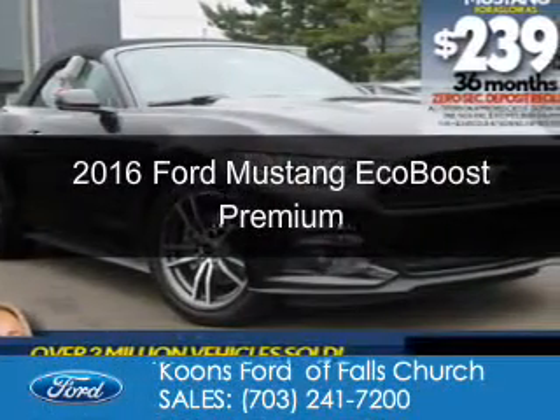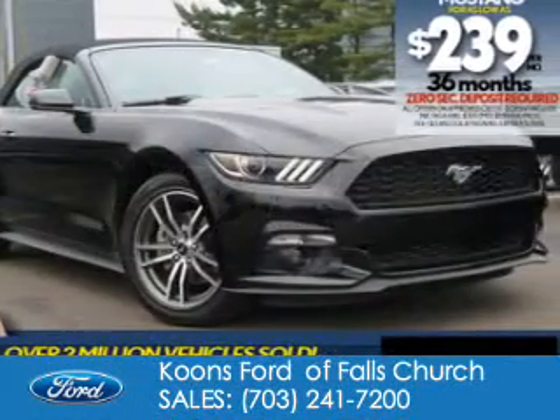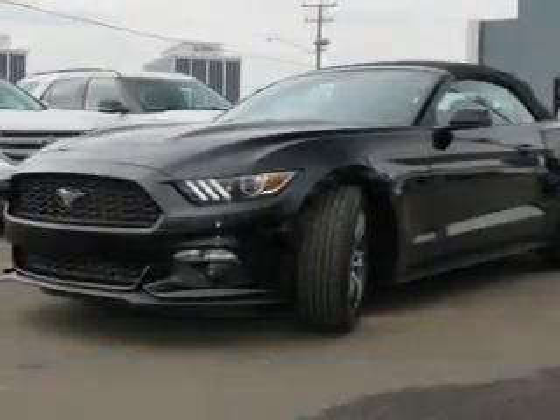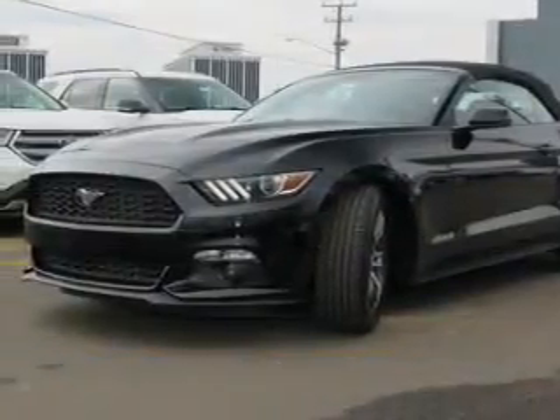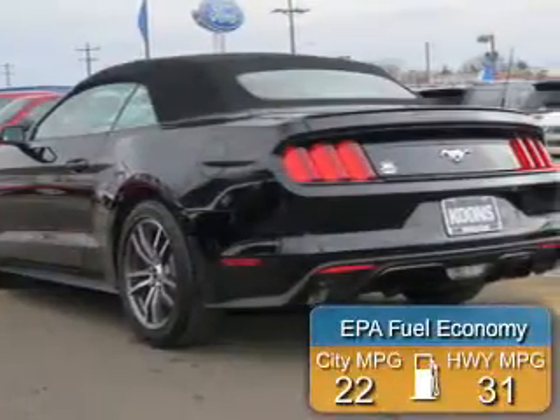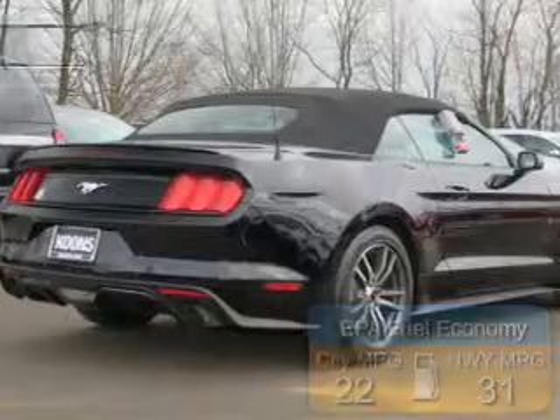This is a new 2016 Ford Mustang. It's powered by rear-wheel drive, a 2.3-liter four-cylinder engine, and a six-speed automatic transmission. Great fuel efficiency saves you money by requiring fewer trips to the gas station.